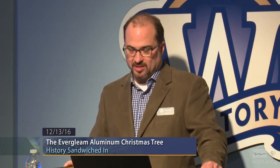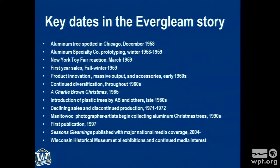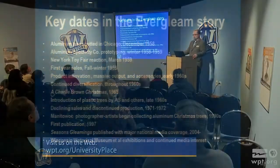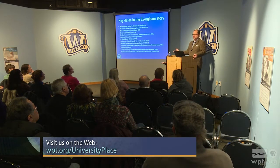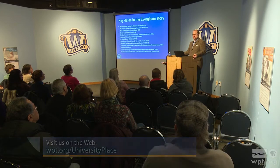They quickly banged out a prototype in a couple of months in time for the New York Toy Fair in March of 1959, where Christmas season decorations, toys, and goods are launched. Manufacturers meet with buyers for retailers in New York every March ahead of the following December's Christmas season. The tree was a big hit amongst the buyers, taking orders right there. Retailers know their customers, and Aluminum Specialty thought this could be good.